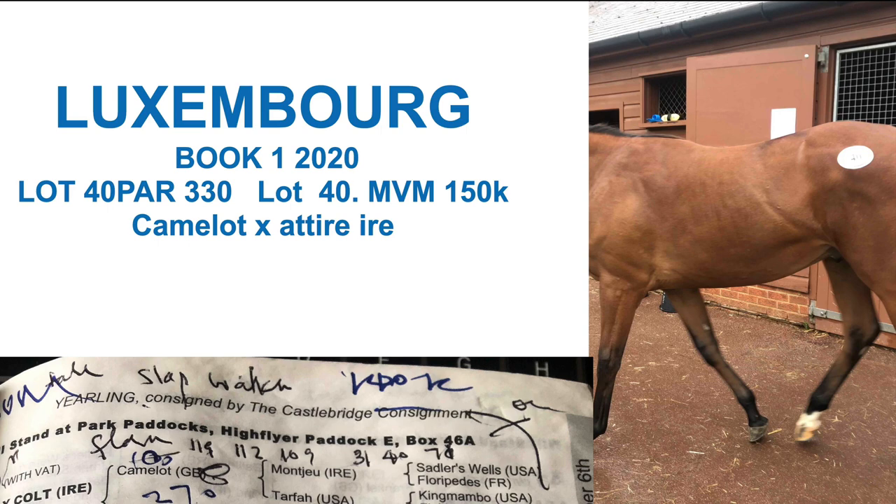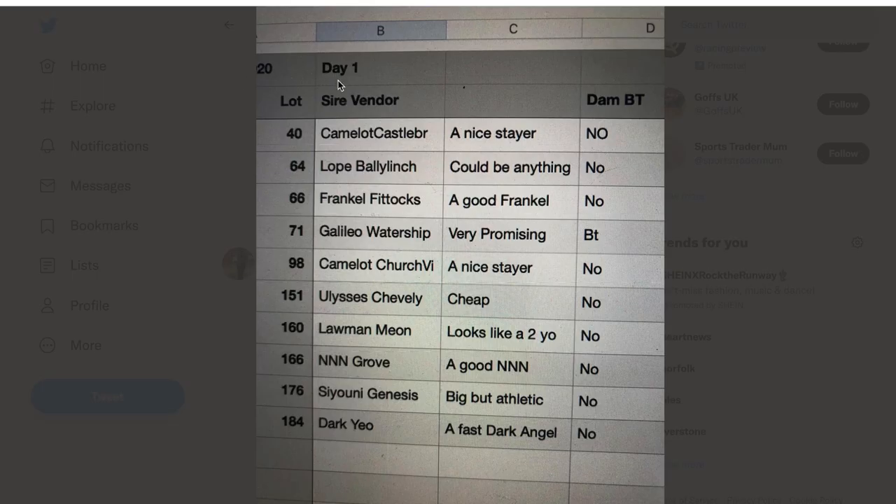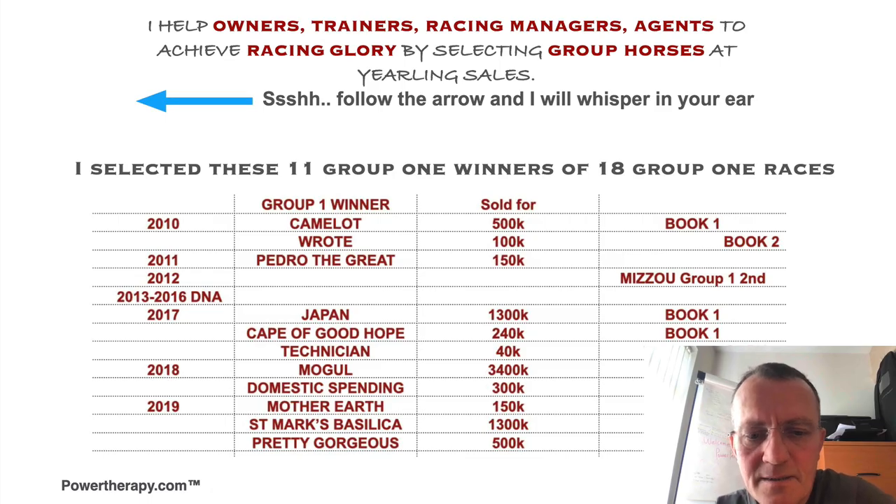Today we talk Luxembourg, Camelot out of a Tattersalls Book One 2020 purchase. Here's my Twitter page - my tweet of October 6, 2020. There is Lot 40, Camelot, Castle Bridge, a nice stare. So my day one list included the current Derby favorite.